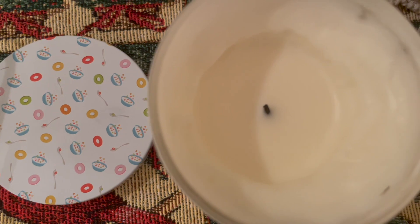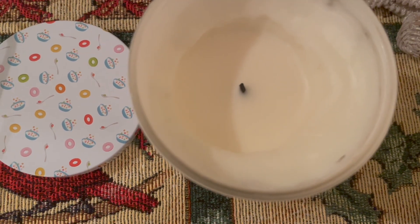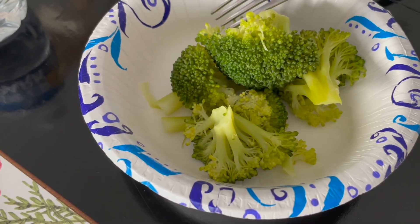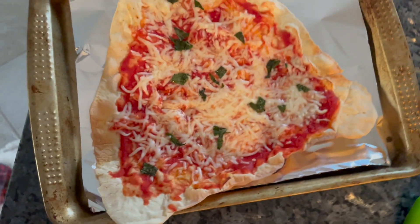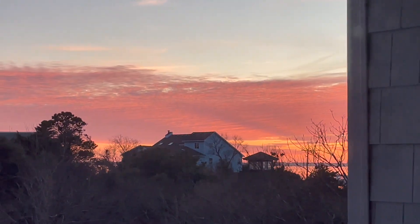The candle now looks better — it's still tunneling but not as bad as before, just a small circle in the center. I'm going to try this hack again in the future and let it sit for longer. I'm having some broccoli while I edit, and I'm making my homemade pizza. Nanny said it kind of looked like a Christmas tree from this angle, and it kind of does!